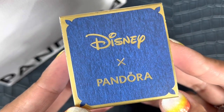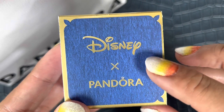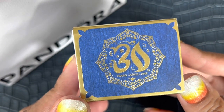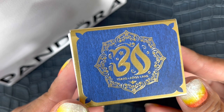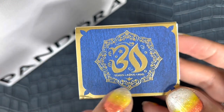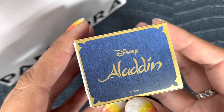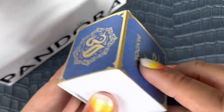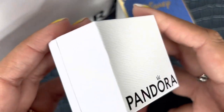Pandora did a gift box which is a set of three charms with special packaging. It's a special sleeve with a blue background and gold detailing. It says Disney X Pandora, and on the side there are beautiful motifs. It says '30' in a style mimicking Arabic script, celebrating 30 years of the movie. There's a tiny magic lamp, and on the other side it says Disney Aladdin with the Disney hallmarks.